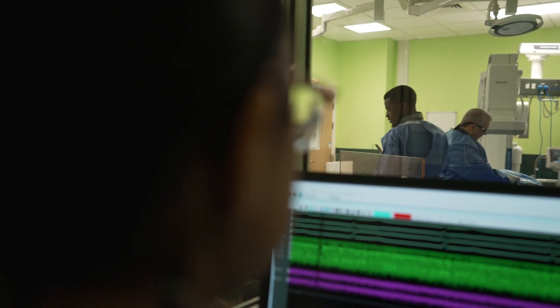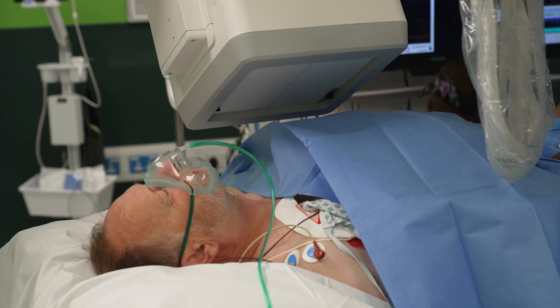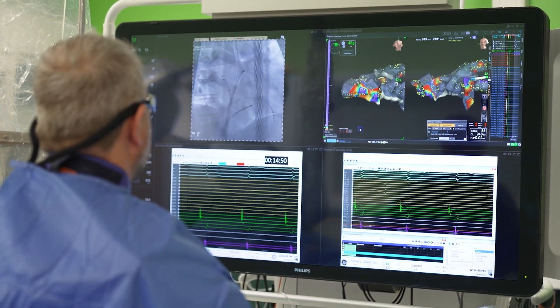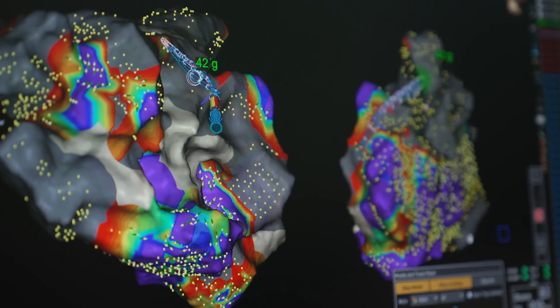Catheter ablation is used to treat abnormal heart rhythms or arrhythmias. It's usually performed when arrhythmia symptoms are interfering with a person's quality of life. It involves navigating a catheter to the area of the heart causing the abnormal rhythm, through which we can deliver hot or cold energy to resolve the problem.